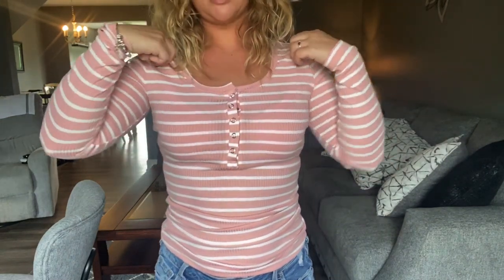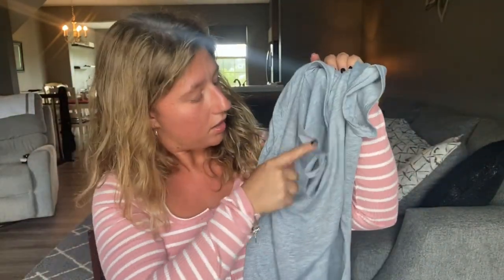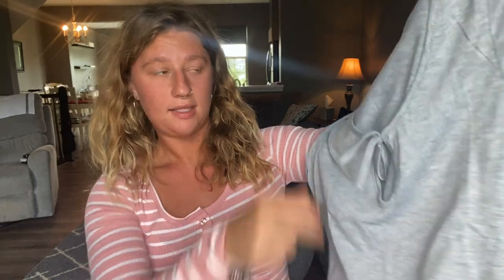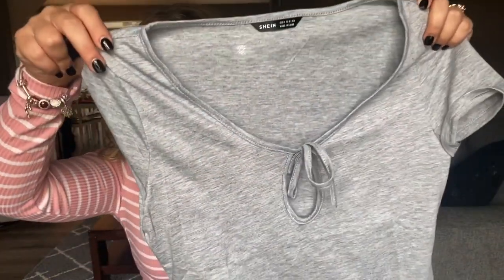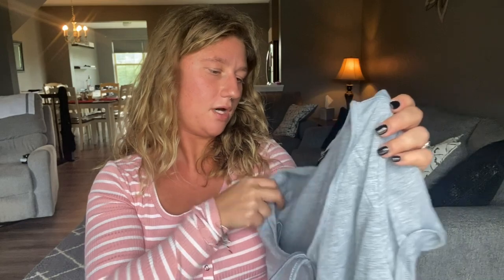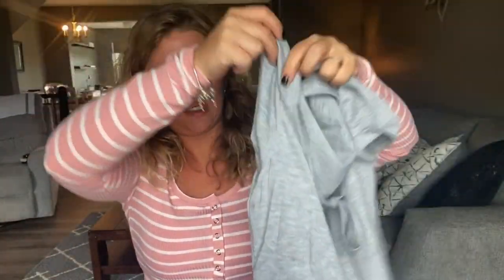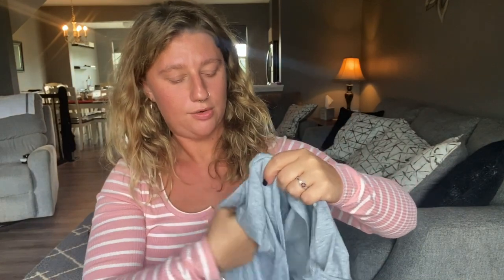The next top I have is just this little gray top and it has a little circle in the front of it. It's really cute — it is pure gray. I like simple, I like neutral colors. This is also a size medium. It's not cropped or anything, it's super cute.